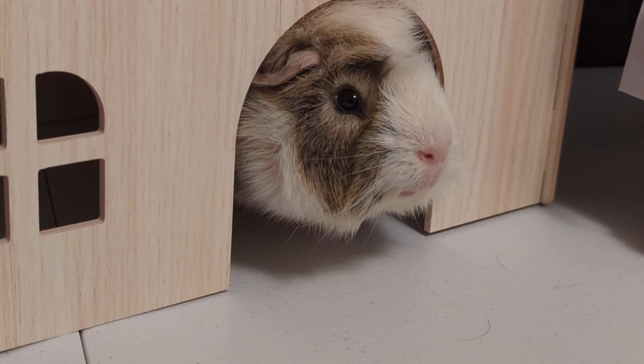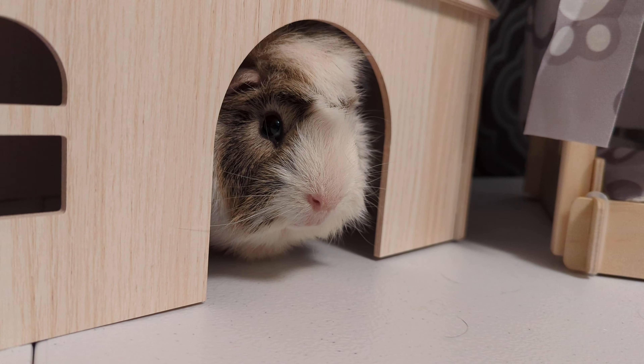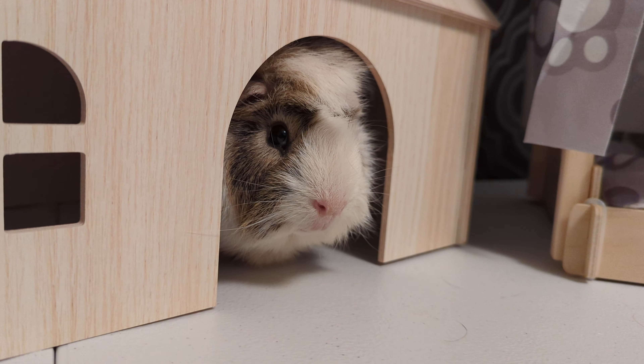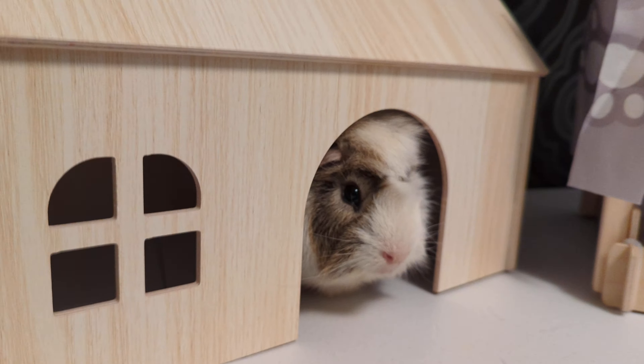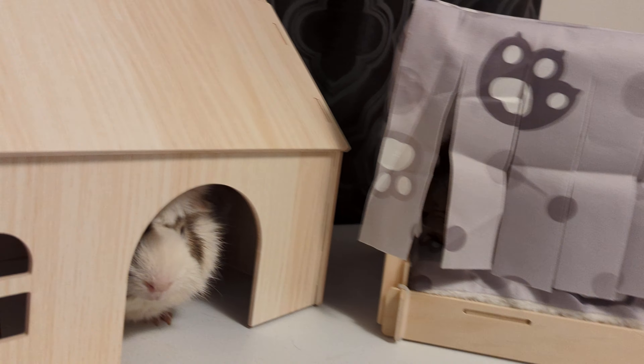So this has this right here. On the other end, it's completely open. But it's a little bed. It's a cute little guinea pig bed.